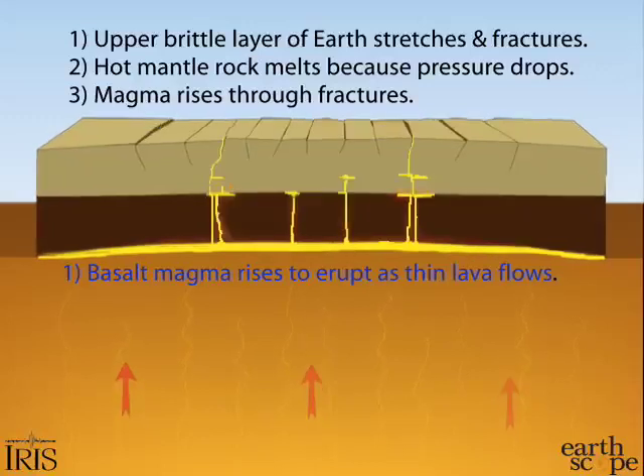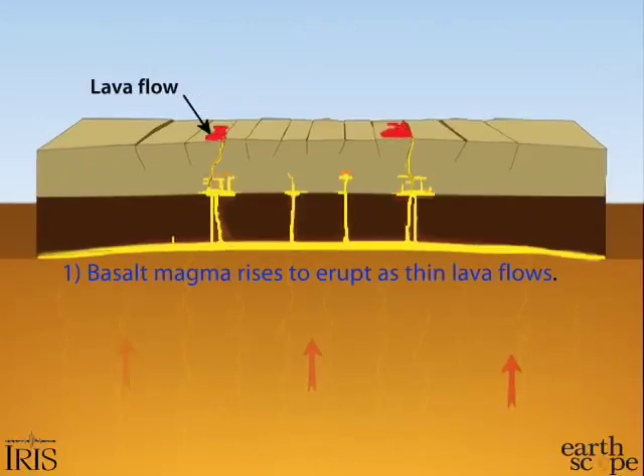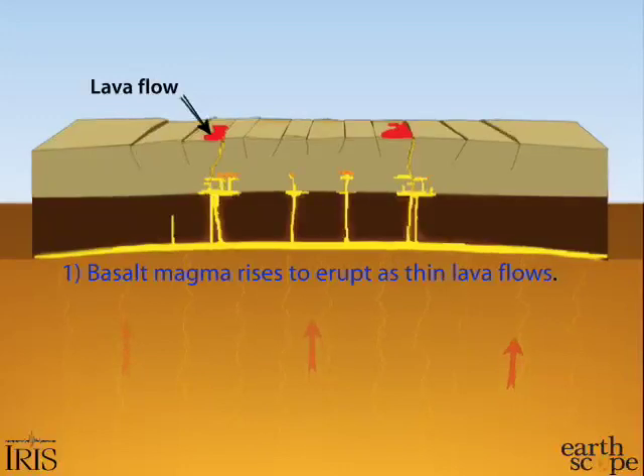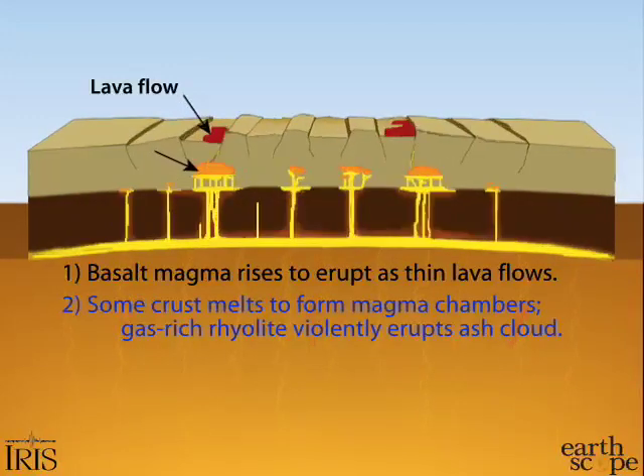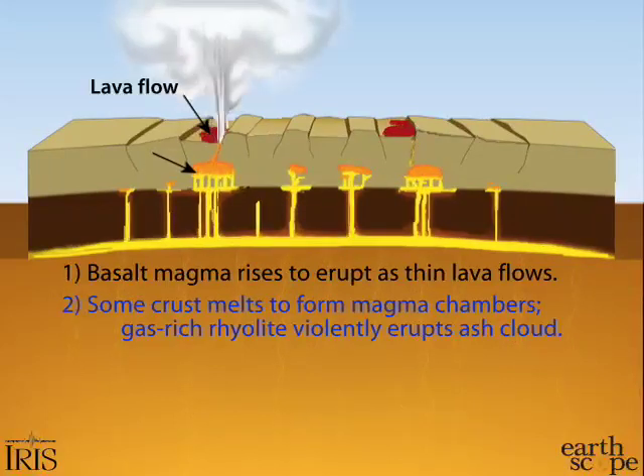Basalt magma erupts as thin, fluid lava flows. Some magma is stored in the crust, forming large reservoirs of a gas-rich, viscous magma with higher silica content. These can erupt violently as ash eruptions that can blast tens of thousands of feet above the earth.